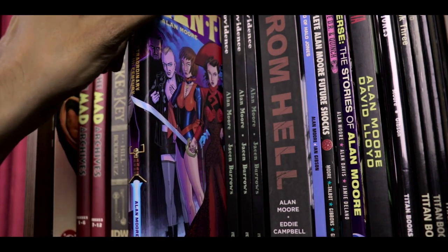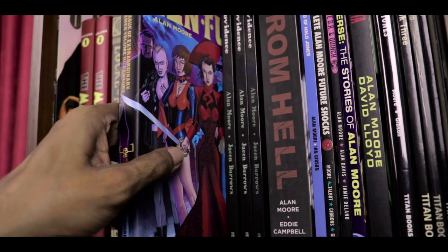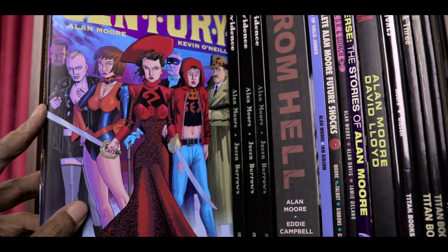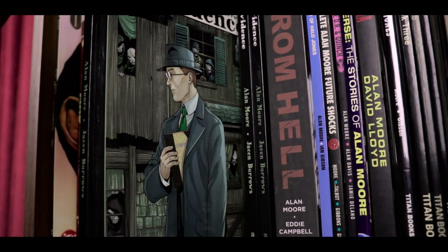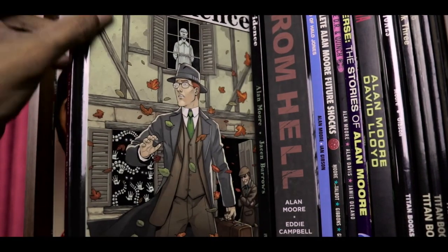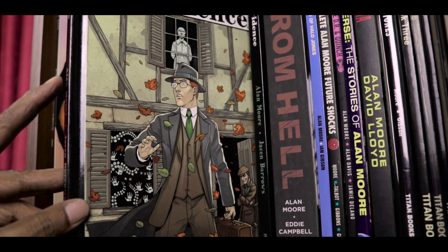Then we have the League of Extraordinary Gentlemen volume 3, which is Century — volumes 1, 2, and Black Dossier were followed by volume 3, and this is the collected hardcover. More Alan Moore hardcovers: Providence volumes 1, 2, and 3 — slim collections of Alan Moore's New England Lovecraftian horror story.